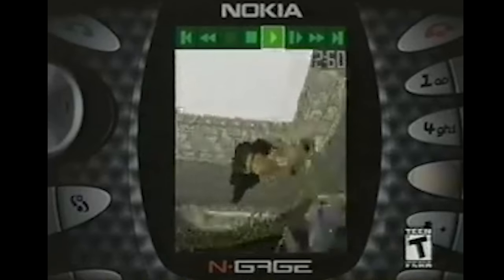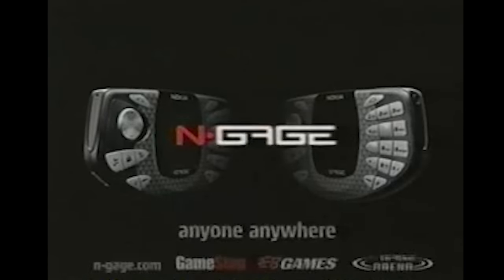Up next we have the infamous Nokia N-Gage. I need the adapter for it, but it's infamous for having some really bad games because this is very early mobile gaming — it's supposed to be half phone, half game system, and it's kind of a mess. That said, I do need to get the adapter so I can mess with it, but it's just a cool, weird piece of gaming history, so I needed to have it.